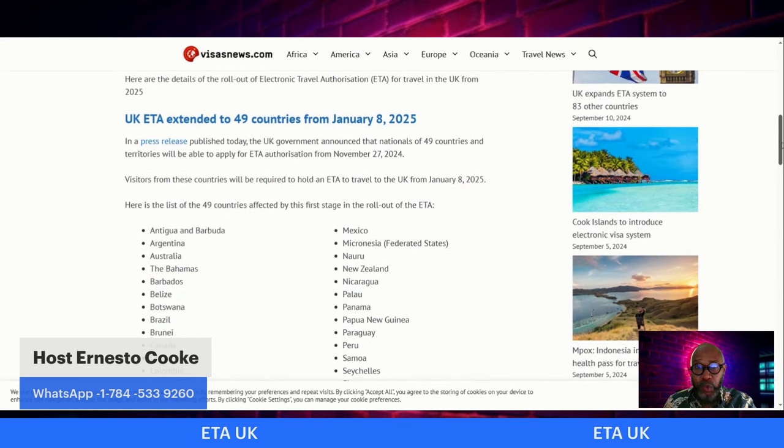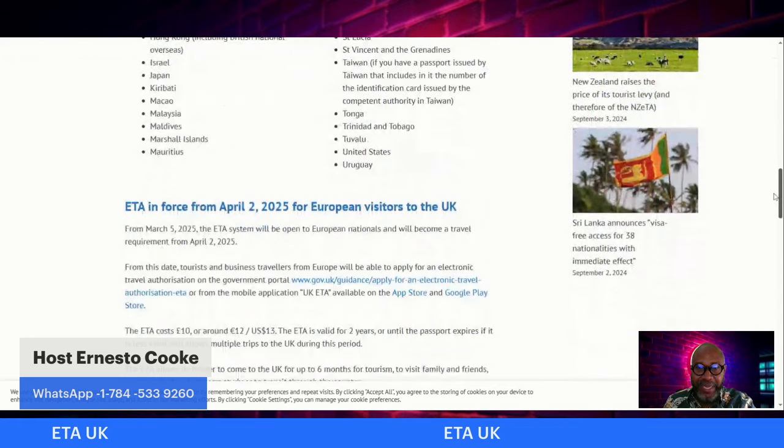Anytime from January 8, 2025, you're going to need that ETA to get into the UK. We had an excellent honeymoon period, and now that honeymoon period is over. This is what the UK government is stipulating for individuals from these islands.